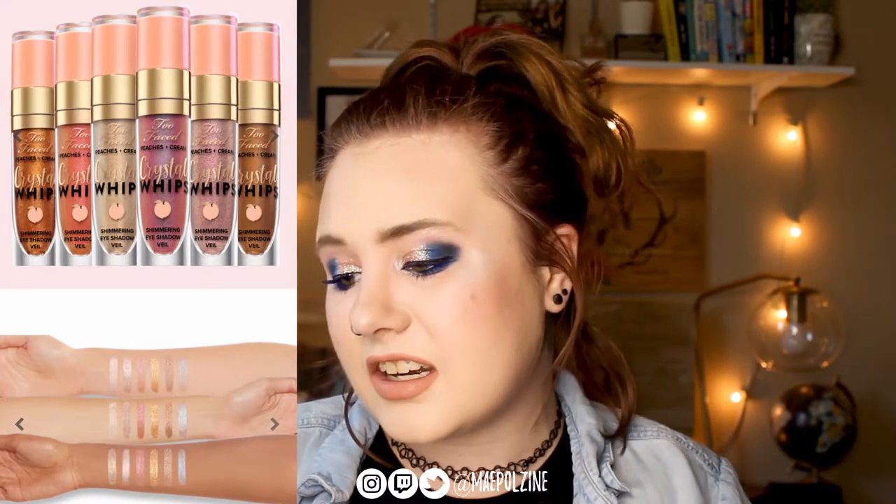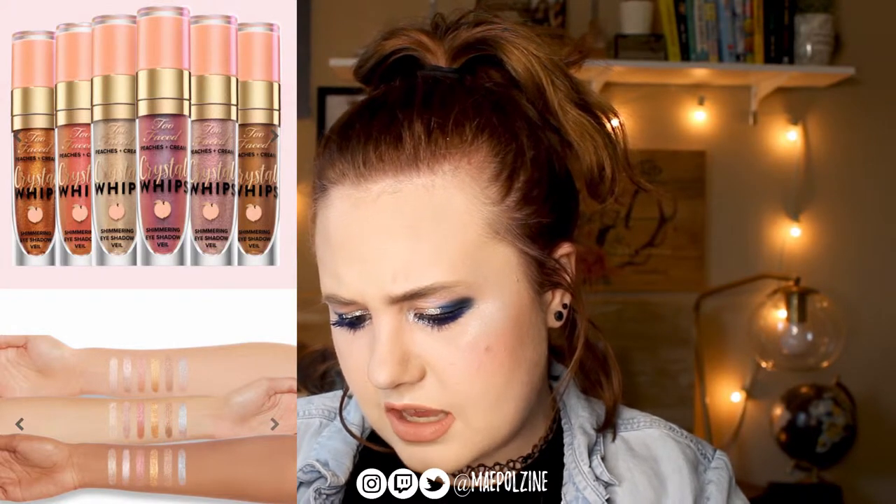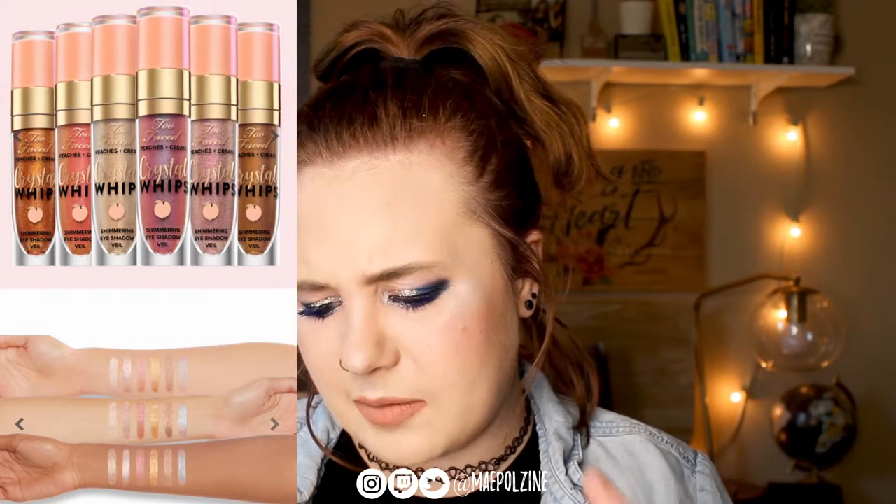Next is Too Faced, and it looks like some liquid eyeliner. I have a bunch from ColourPop so I don't think I'm going to try these ones out. It's their peach one — peaches and cream. It looks cool, but I'm unfortunately allergic to almost all Too Faced items so I don't buy from them. Each one is $22, and I'm pretty sure I have these exact same shades from ColourPop for $6. So, nope.